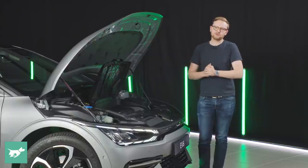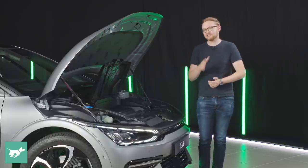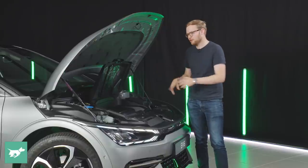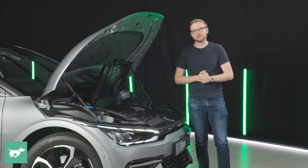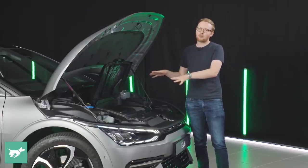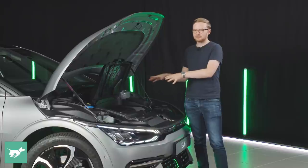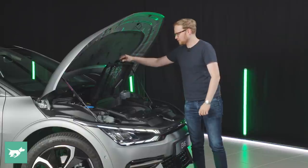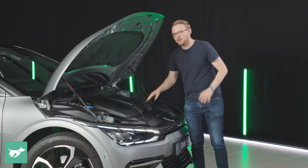Either way, neither frunk will fit a carry-on suitcase in the same way a Porsche Taycan will, and Teslas go even further again. So this is one area where the packaging probably could have been better. But in terms of compromises on these cars, I'd probably prefer it was here than somewhere fundamental.